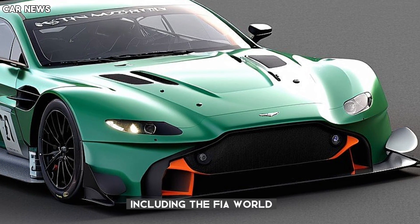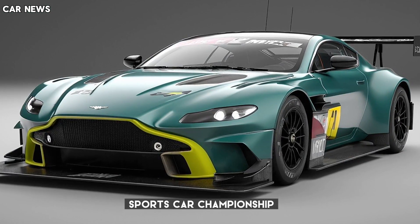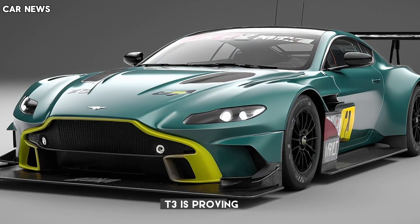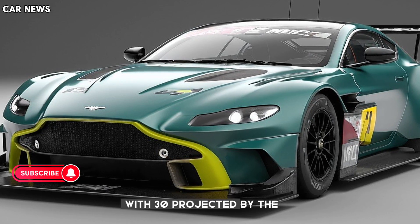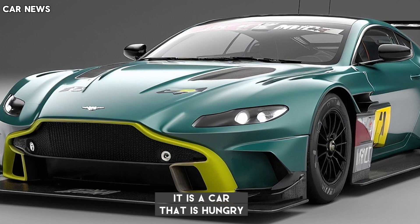These include the FIA World Endurance Championship, the IMSA WeatherTech Sports Car Championship, and the Fanatec GT World Challenge. The new Vantage GT3 is proving irresistible to an impressive international roster of leading GT racing teams, with 30 cars projected by the end of the 2024 season.